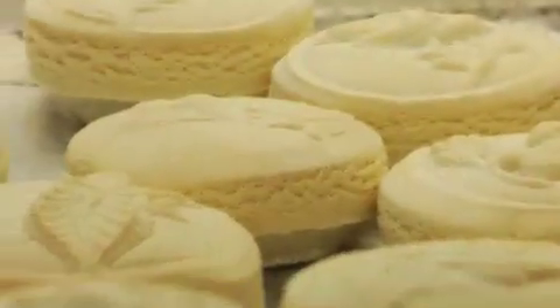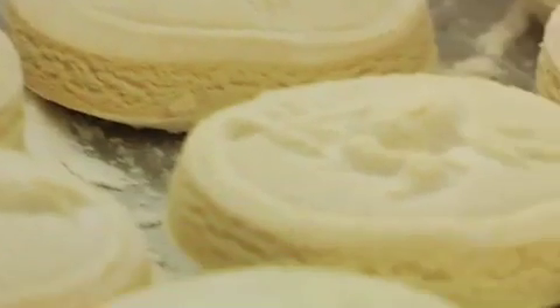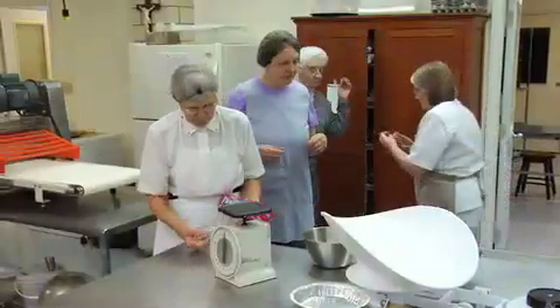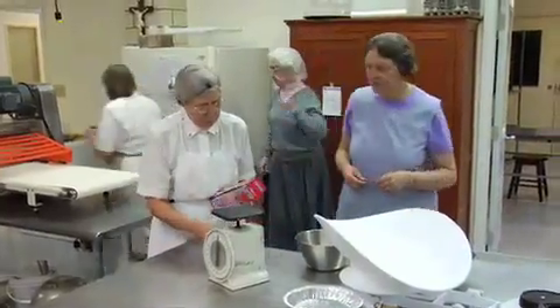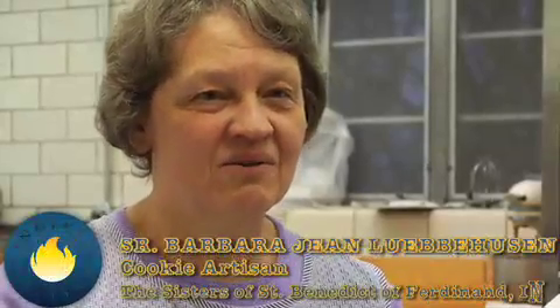So as we work with our hands making springerle cookies, it's very easy to think about how we're working and helping sustain our lives by the work of our hands. But it's kind of fun to work together and to actually make things together, and that's how I consider myself an artist.